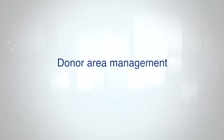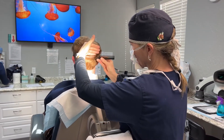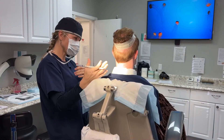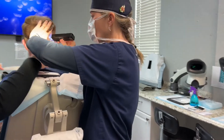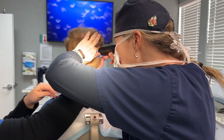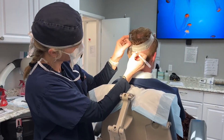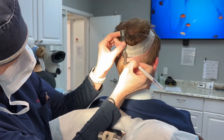Donor area management is an unsexy topic on hair loss forums, but it's very important for the lifetime of the patient — making sure you're taking what you need when you need it and preserving that back area as well as possible, so you're not robbing Peter to pay Paul. With FUE-only surgery when patients are cutting their hair short, you can leave the area a little bit moth-eaten if you take too much hair.